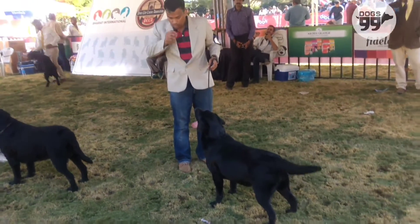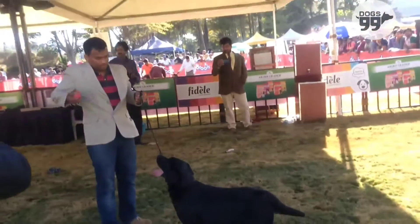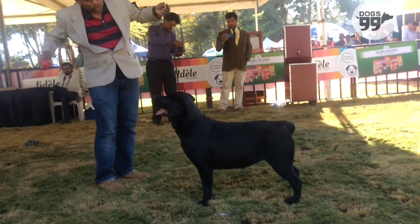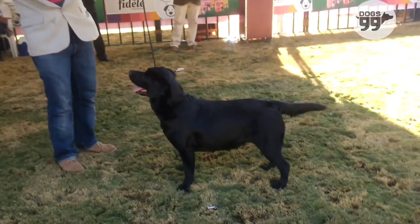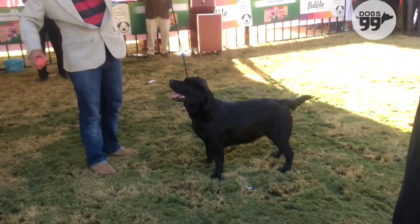Exhibit number 336, 8th best in show. Good feminine head, full dentition, correct planes of head, pleasing impression, correct ear placement, good neck, correctly blending into good shoulder plate.